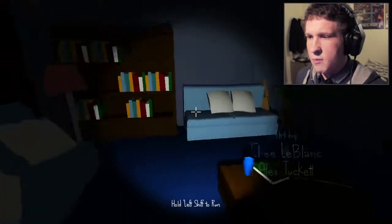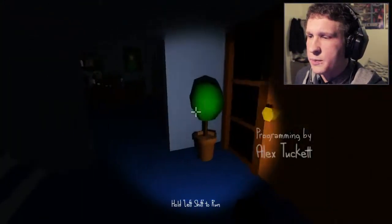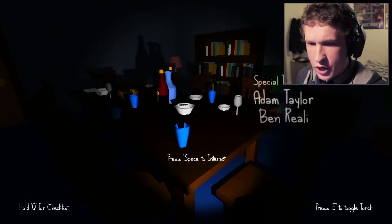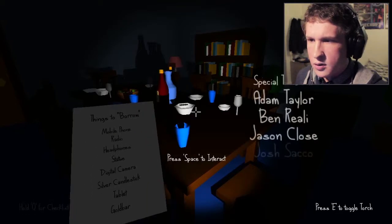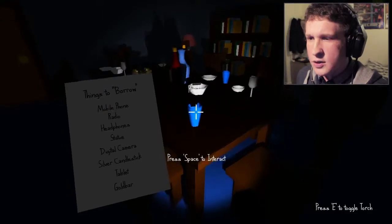I'm not sure what the controls are — I've only ever seen other people play it. I understand you get a list of what you're supposed to steal, but I don't know yet what that is. Hold Q to check list. 'Things to borrow!' Of course — we always want to borrow things from other people's houses.